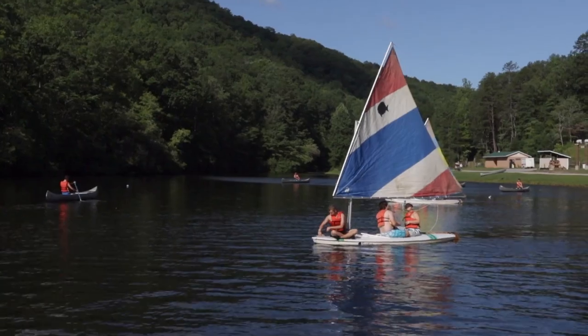We've been coming to Camp Raven Knob for 15 years, and we love it. You have facilities here that are first rate. This is one of the best scout camps that I've been to.